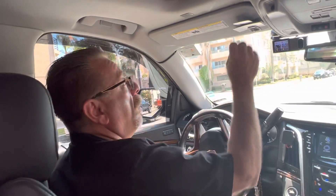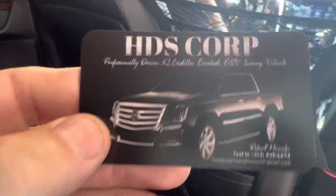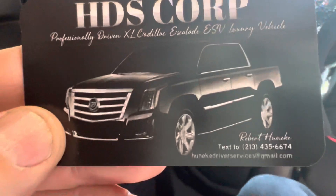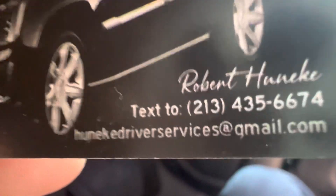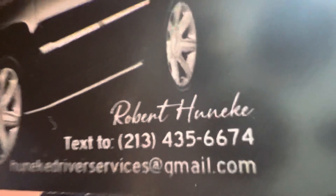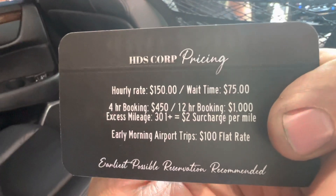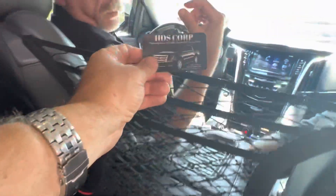Do you have a business card? Any private client — if you want the best of the best service, HDS Corp. You can reach out to Robert Huneke. Email him at hoonicaedriverservices@gmail.com. There's the phone number and rates — all there.